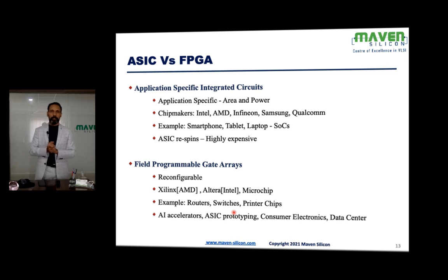Let's look at FPGA — Field Programmable Gate Arrays. It's a programmable chip available in the market. You can buy these chips directly from vendors like Xilinx (now part of AMD), Altera (part of Intel), or companies like Microchip. They provide ready-made chips that you can configure with your own design. For example, if you've designed a processor, you can configure the FPGA with it, and the FPGA becomes that processor.